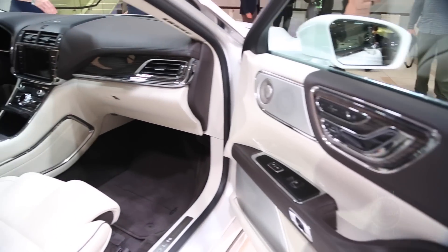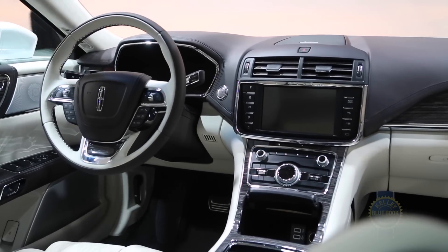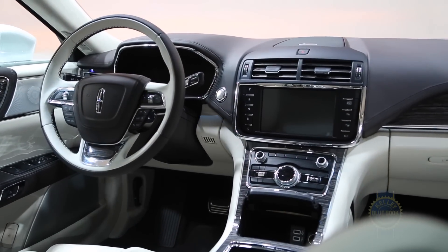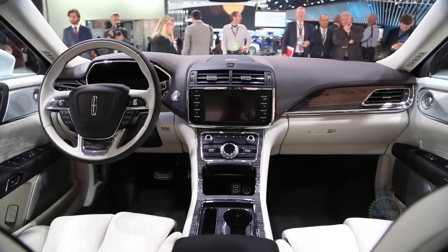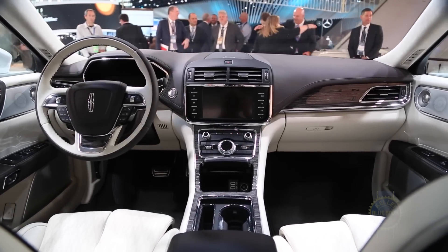Among the many features offered on the Lincoln Continental are adaptive suspension, an adaptive steering system, and adaptive cruise control that will bring the vehicle to a complete stop and then start again. There's forward collision alert with pedestrian detection, and even a 360-degree camera system — because you don't want to bend that sexy sheet metal.